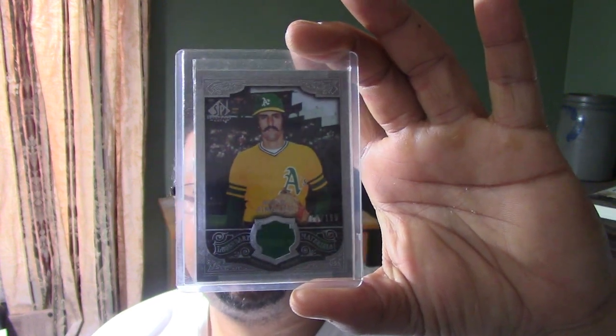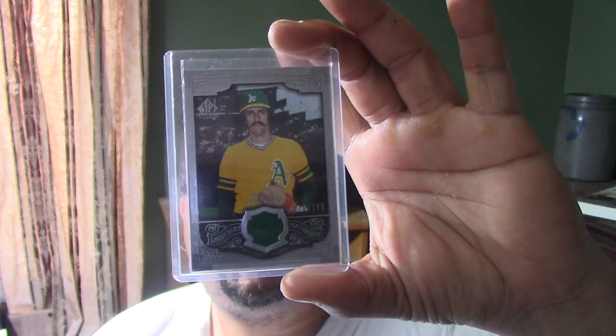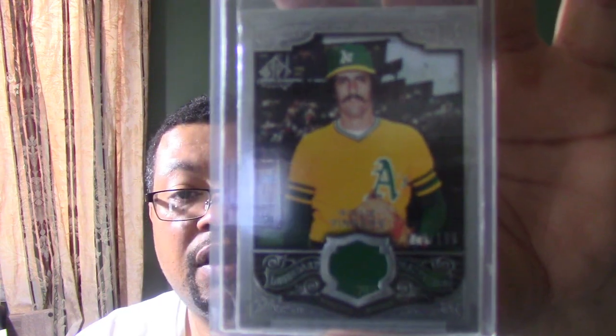This is my only patch card of Rollie Fingers — the Upper Deck game-used patch card. I think this is a 2007 or 2008. It is number 19 out of 199, so it is a numbered card. That's what I've got for Rollie Fingers.